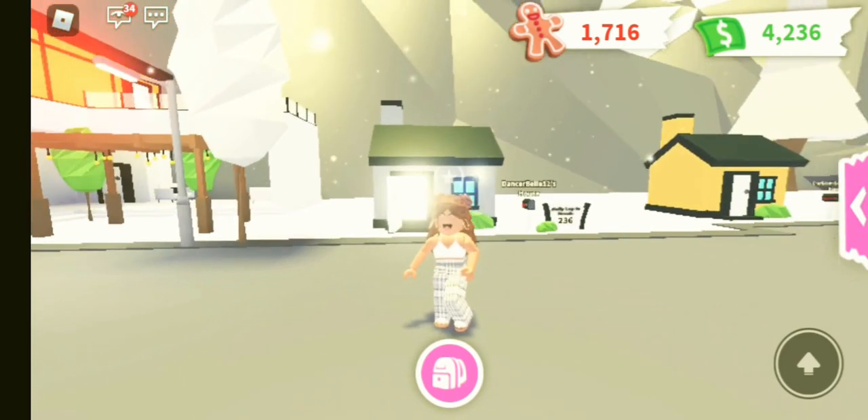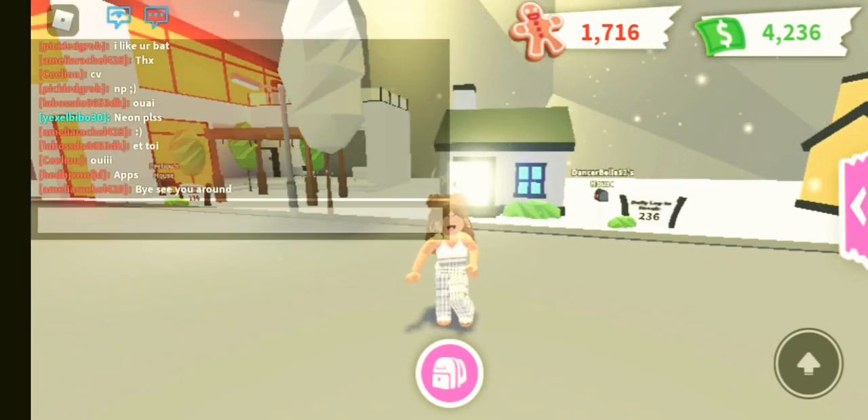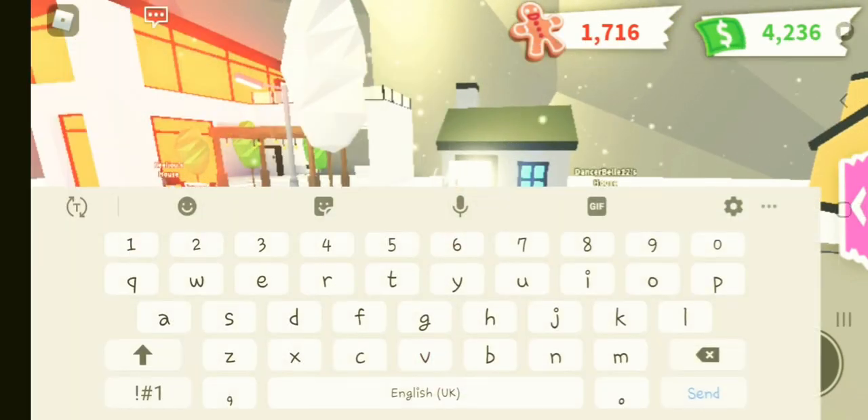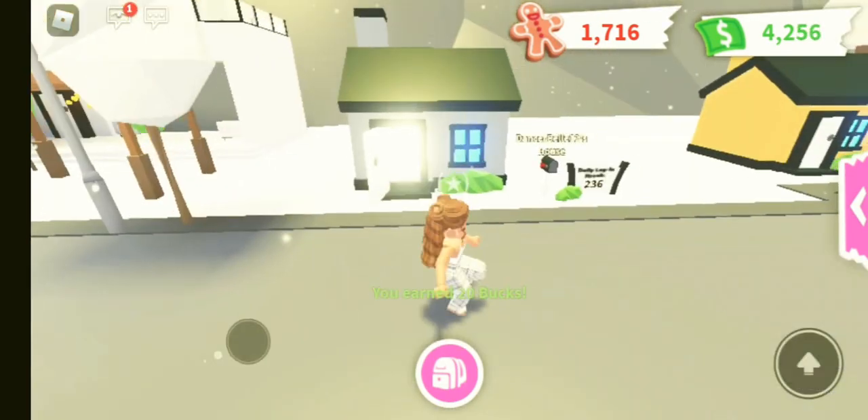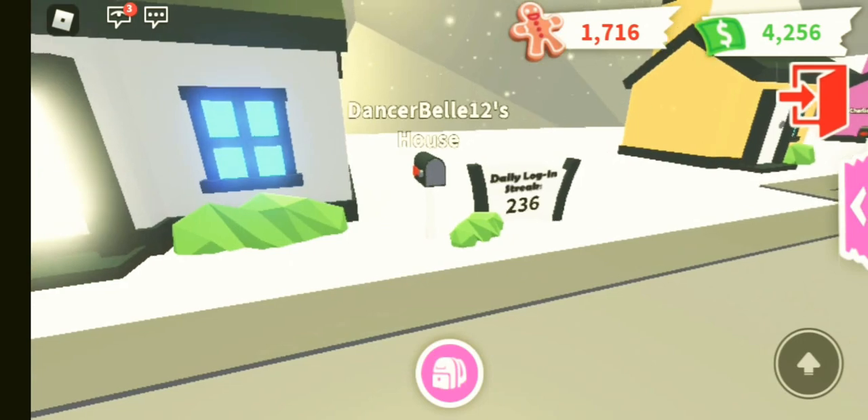So this is my house outside. I love my house, I love my outfit — we're matching at the moment. If you do ever want to join me, my username is Dancibell12, capital D, capital B, no spaces.